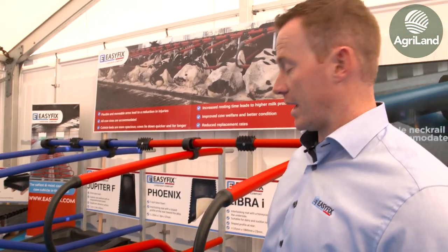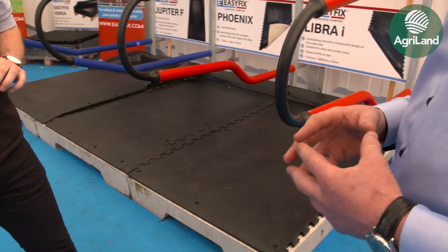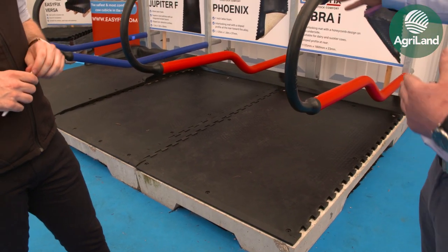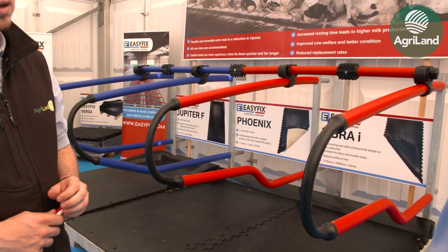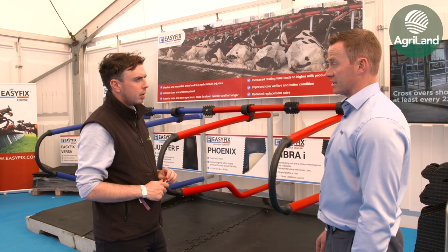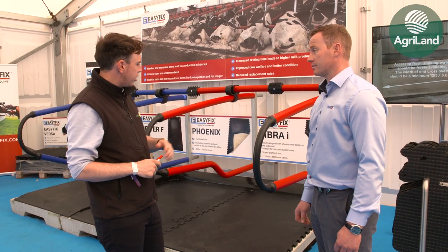A 200-kilo cow sinks into the mat about 12 millimetres or so, and it's the most economic mat we have. The cubicles are available in three different colors — blue, red, and green. They've really taken off; they're out 10 years this year. We've been selling them since 2009 and have over 300,000 sold worldwide. We're now selling them in 40 different countries.